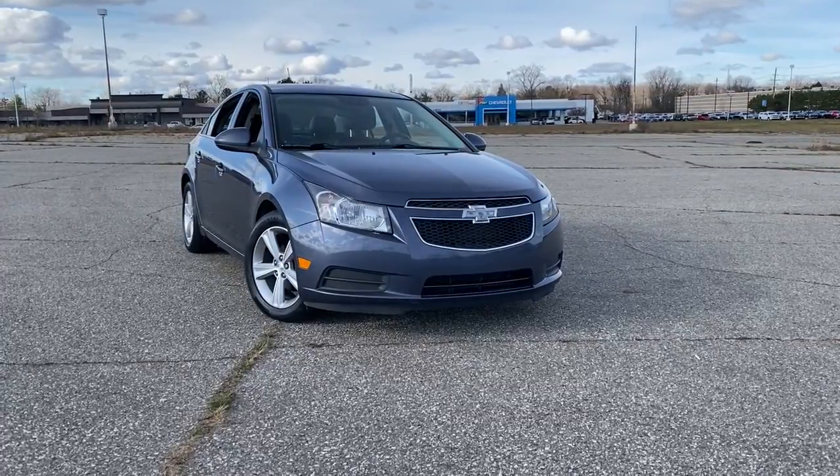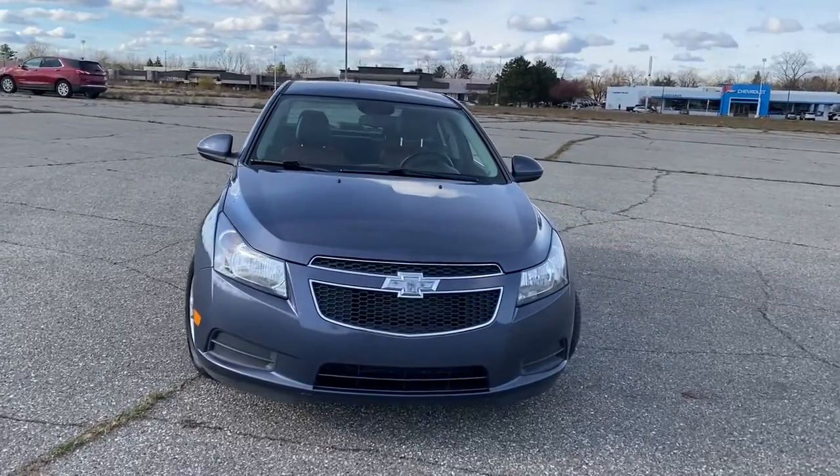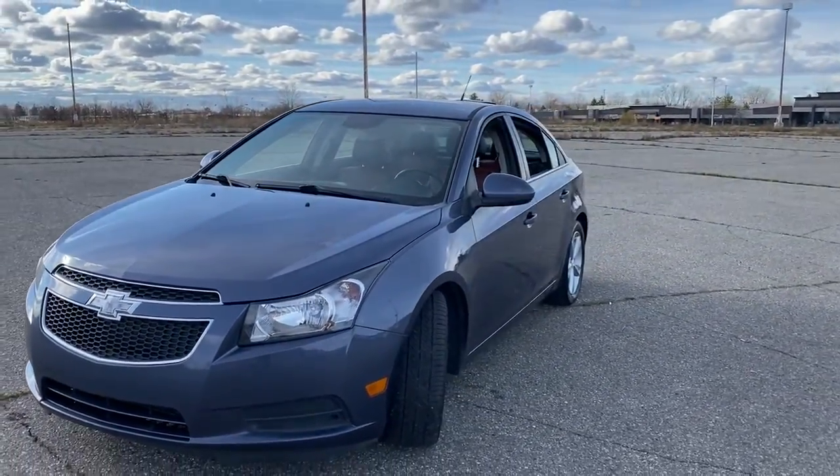This could be the car for you. The 2014 Chevrolet Cruze. With less than 110,000 miles on the odometer, this vehicle provides excellent value.